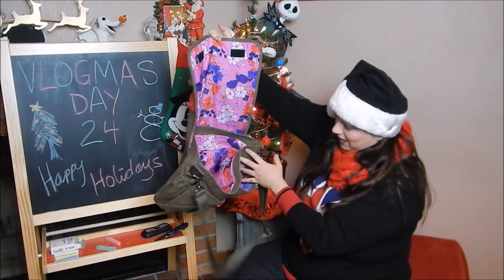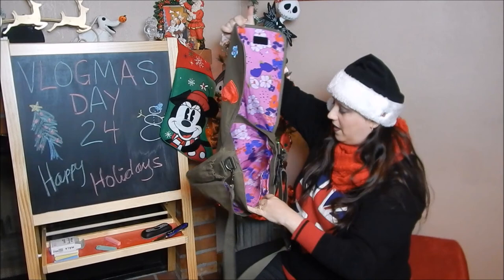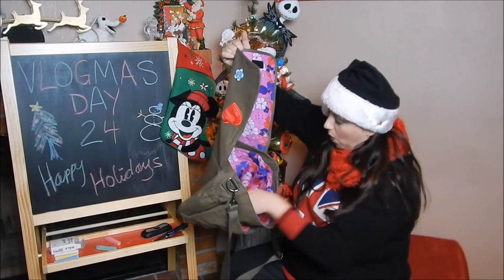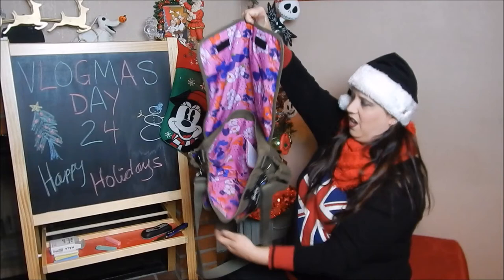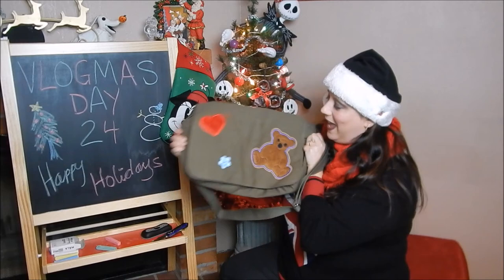I'm so excited — it's got so many pockets! There are two giant pockets on the front, elastic pockets on the sides that you can put water bottles in — one on each side. Inside there's the big open area where I'd put my laptop, and then four big pockets, two on each side. I am so excited and so happy. Thank you Pete, I love it and I love you! Can't wait to start using it. Merry Christmas!